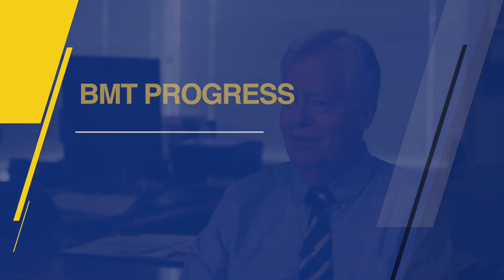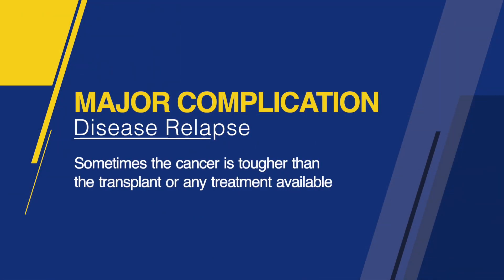We're not perfect yet. Graft versus host disease remains an issue, but the major problem now is disease relapse. Unfortunately, cancer is still tough, and even when we use the most aggressive form of treatment that we know of, sometimes the cancer is tougher than the transplant or any treatment that we have. For most cancers, if we wait five years and it doesn't grow back, we feel that we got all of it and there was nothing left.